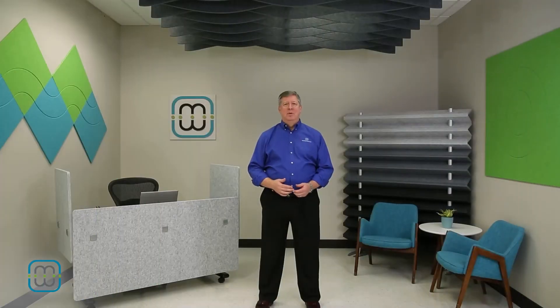Now listen to the room. Not only have we improved the acoustic comfort of this space, but we've added functionality and aesthetics. Let's try the clap test again. You can hear the difference, can't you?